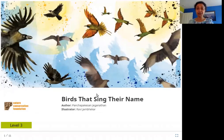Hello friends. Today we are going to read 'Birds That Sing Their Name.' The author is Panchapakesan Jagannathan, the illustrator is Ravi Jambekar, and the publisher is Nature Conservation Foundation. So let's read 'Birds That Sing Their Name.'